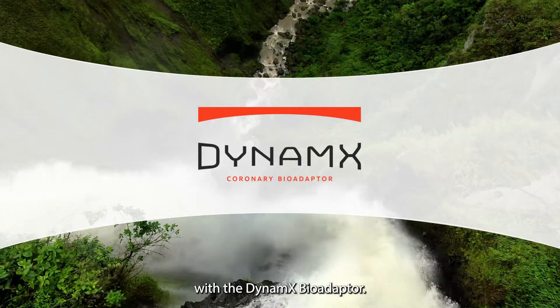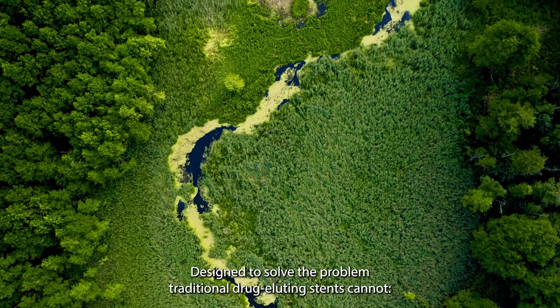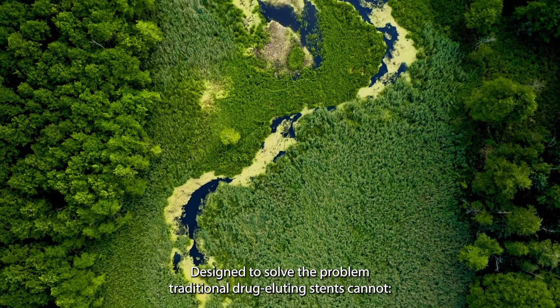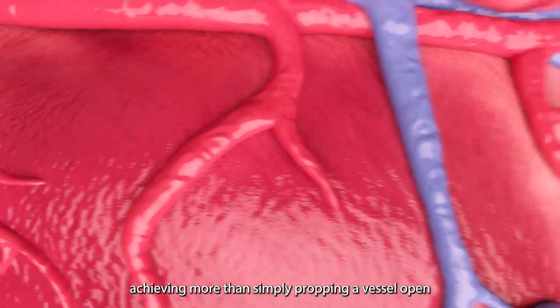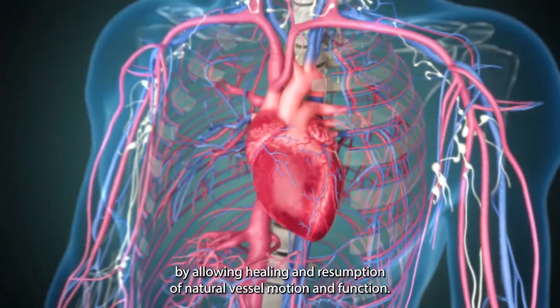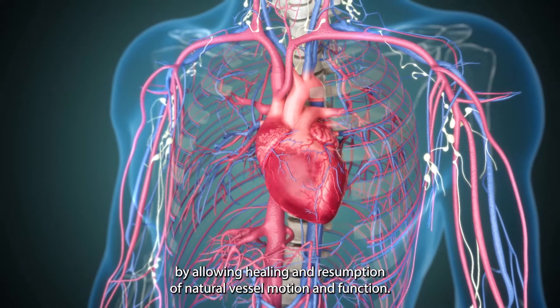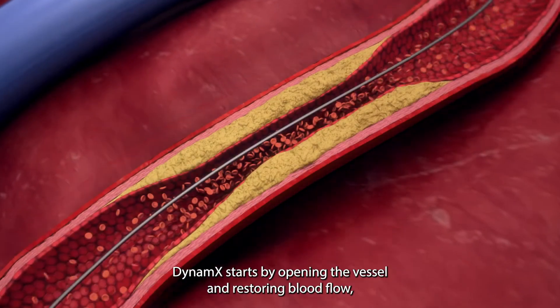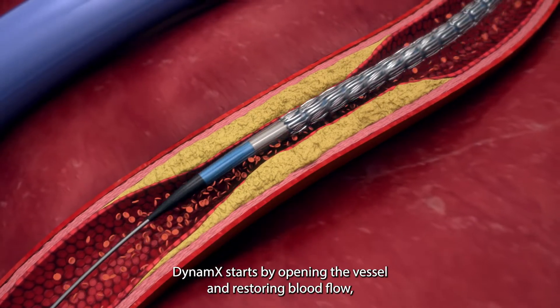The Dynamics bio-adapter is designed to solve the problem traditional drug-eluting stents cannot, achieving more than simply propping a vessel open by allowing healing and resumption of natural vessel motion and function. Dynamics starts by opening the vessel and